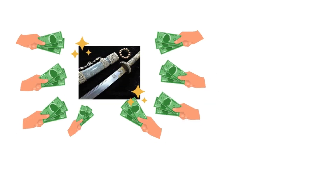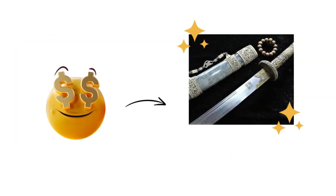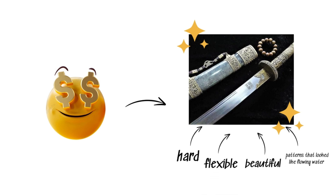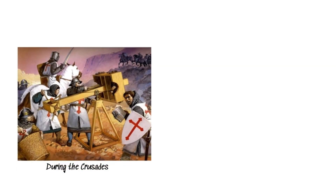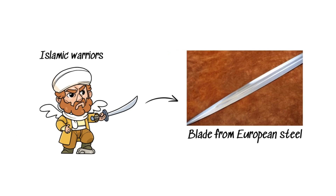These blades were the most sought after in medieval Europe, coveted for their extraordinary quality — hard, flexible, and beautiful, with patterns that looked like flowing water. During the Crusades, European knights encountered these swords and were astounded. Islamic warriors wielded blades that made European steel look like Play-Doh.